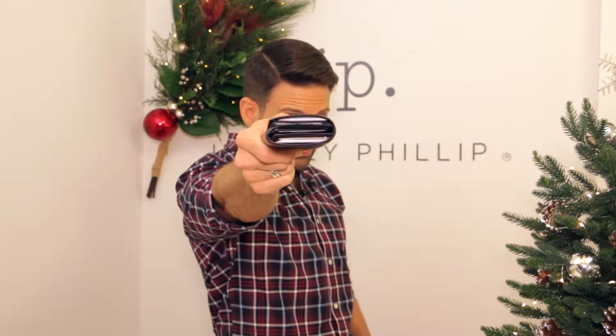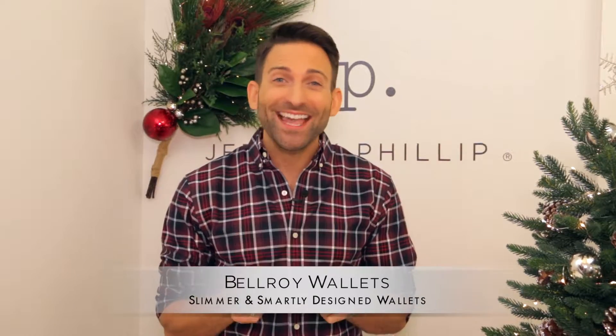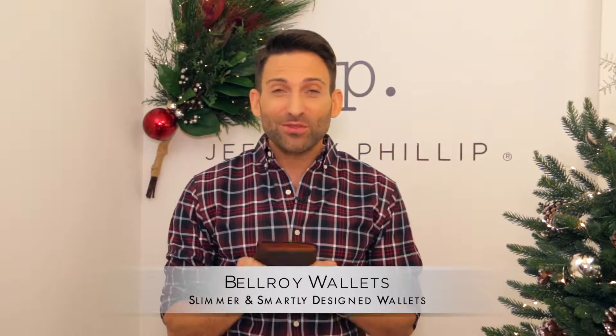If you know anyone that has a wallet that looks like this — filled with a lot of junk — you sit on it, it makes your hips uneven, it's so bad for your back. But how do you fix it? Enter the Bellroy.